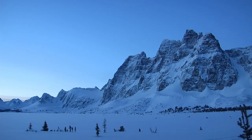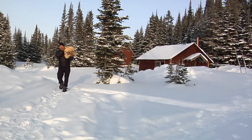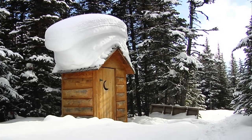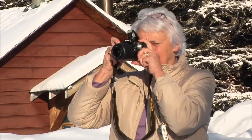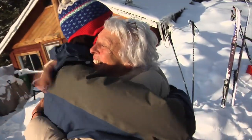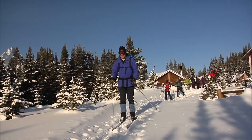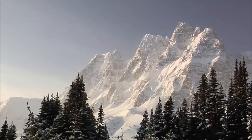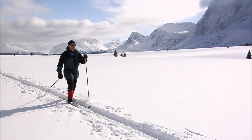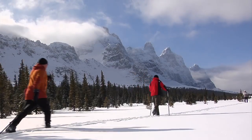Day three. We wake up to a gorgeous, sunny day. There are wood stoves in all the cabins — a welcome comfort. In winter, there are two other places to stay in the Tonquin Valley: Tonquin Adventures is another private lodge, and the Waits Gibson Hut is run by the Alpine Club of Canada. This is our easy day. Some are still a little sore from yesterday, so we just go for a leisurely ski.